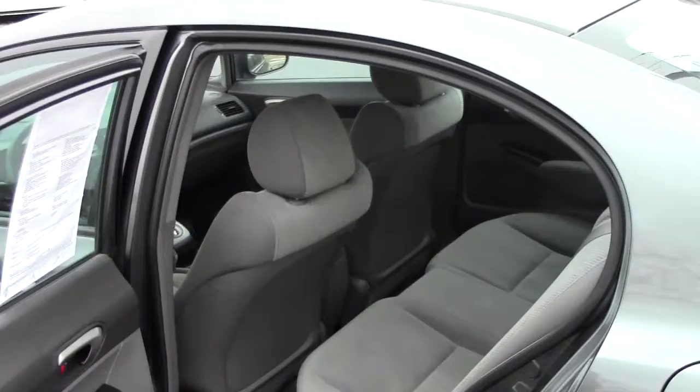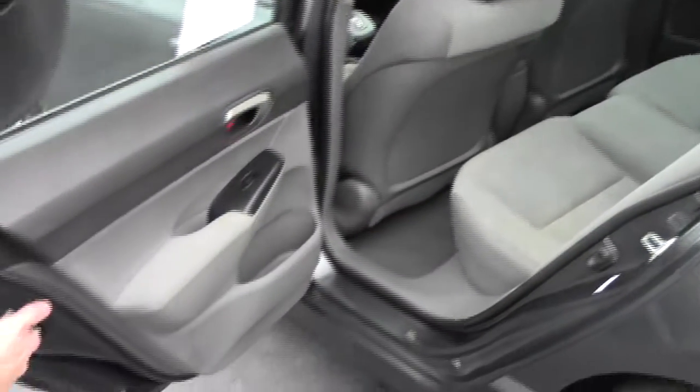You have the fold-down seats as well if you need the additional space. The Civic is a five-passenger vehicle with plenty of legroom space and a flat floor.